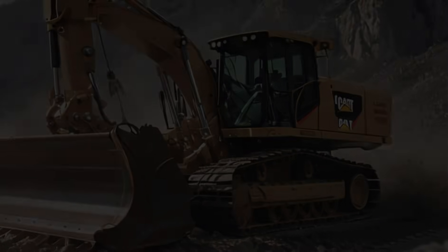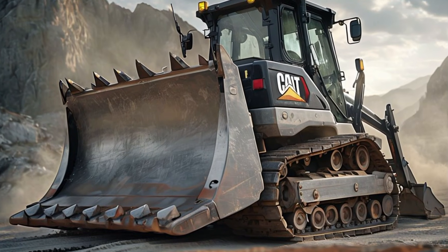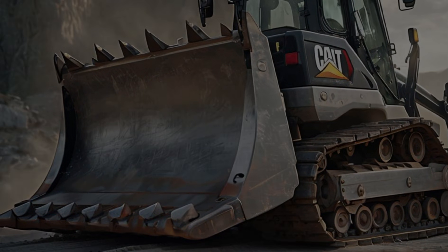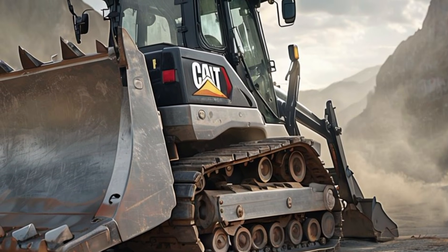The integration of AI and automation features makes this machine smarter and more efficient than ever. With GPS-assisted automation, operators can program specific tasks and the bulldozer will execute them with pinpoint accuracy. This is particularly useful for large-scale projects where precision and consistency are critical.